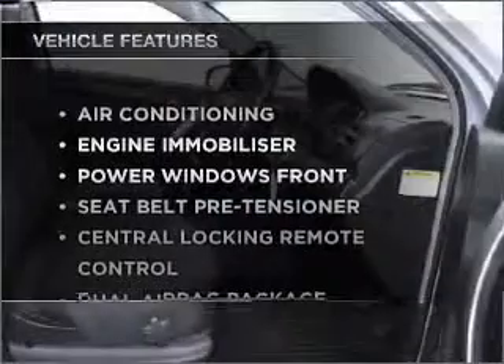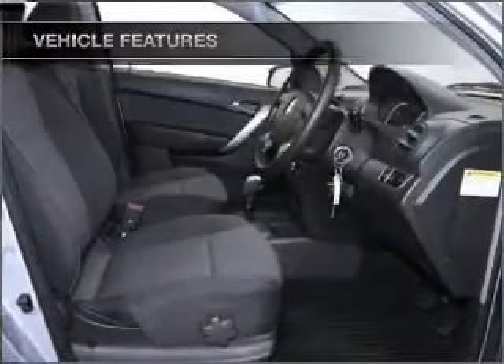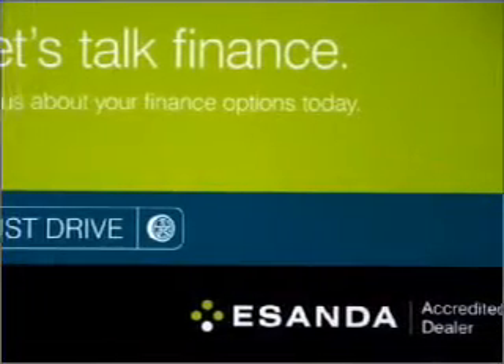Plus, enjoy these notable features included in this ride: climate control, central locking, power windows, and a CD player.